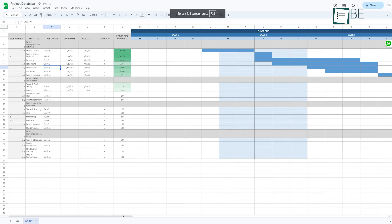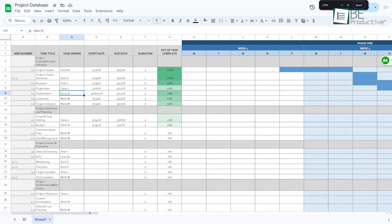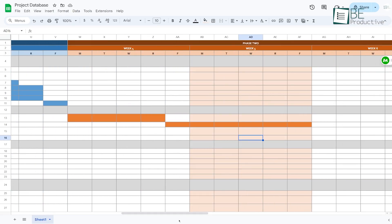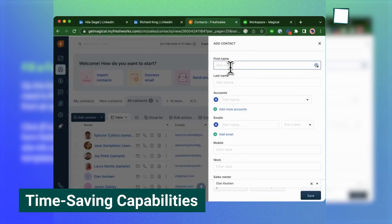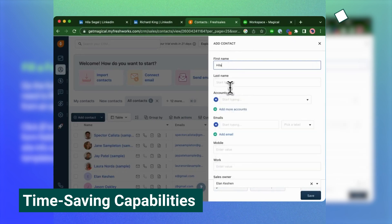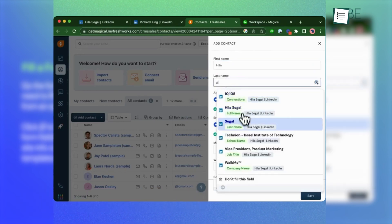For instance, we have various internal databases that typically don't support third-party integrations. However, this tool simply connected with them, which improved our tasks and saved us significant amounts of time. Using this tool has greatly reduced the time we spend on repetitive tasks. On average, it saves us about seven hours every week.